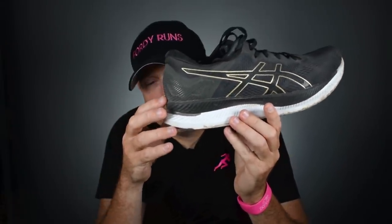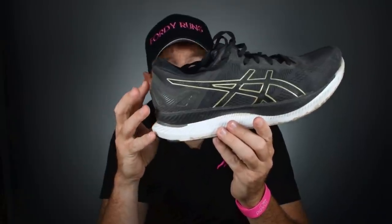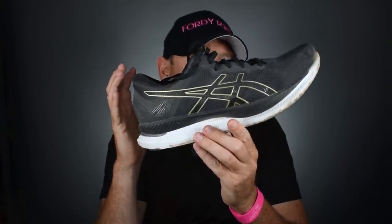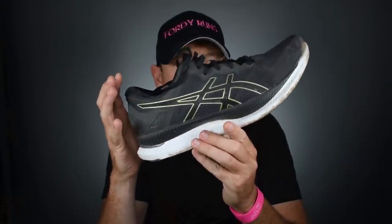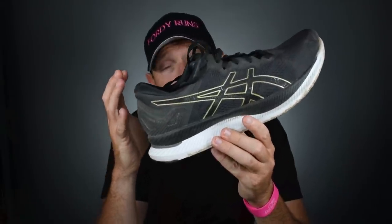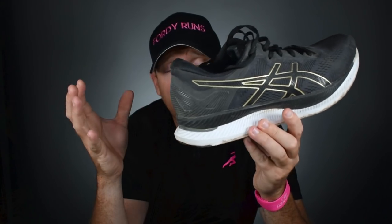Then we come to the Glide Ride. Is this the greatest shoe of all time? Well, it probably is for me. I went from struggling to get my marathon and half-marathon times down, to really knuckling down with proper training, and I felt like the Glide Ride really helped me on those long runs. That heel-to-toe transition let me eat up miles. It really helped me overcome those marathon and half-marathon training blocks I always used to struggle with — that's why I hold the Glide Ride in such high regard.